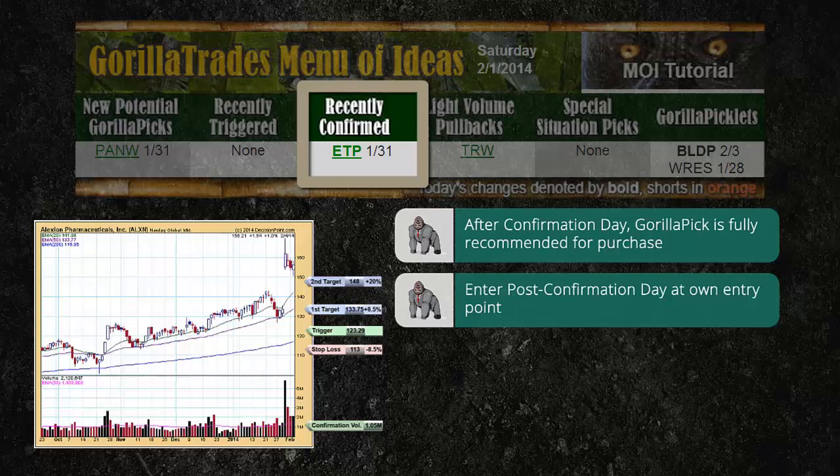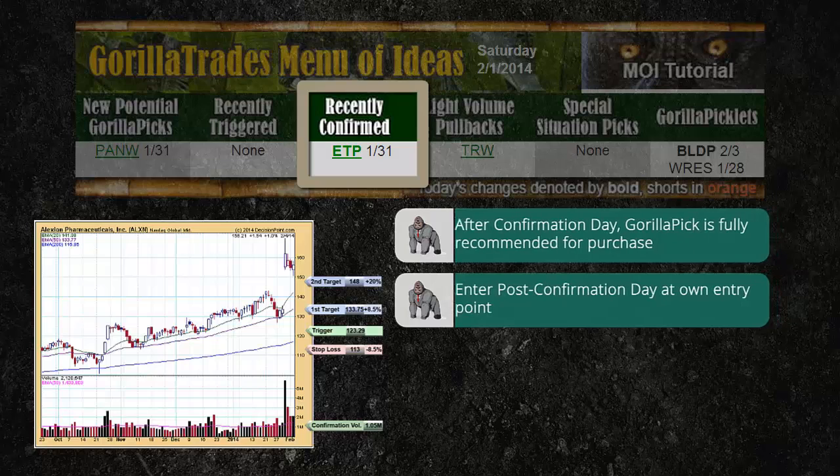The exact entry point to the trade is at the subscriber's discretion. As with all trades, you're advised to set the trade's parameters according to your individual tolerance for risk. There's no rule that you must purchase immediately after confirmation day is declared. For this reason, recently confirmed stocks remain in this category for some time. In fact, the next category deals with just this concept of purchasing post confirmation day.